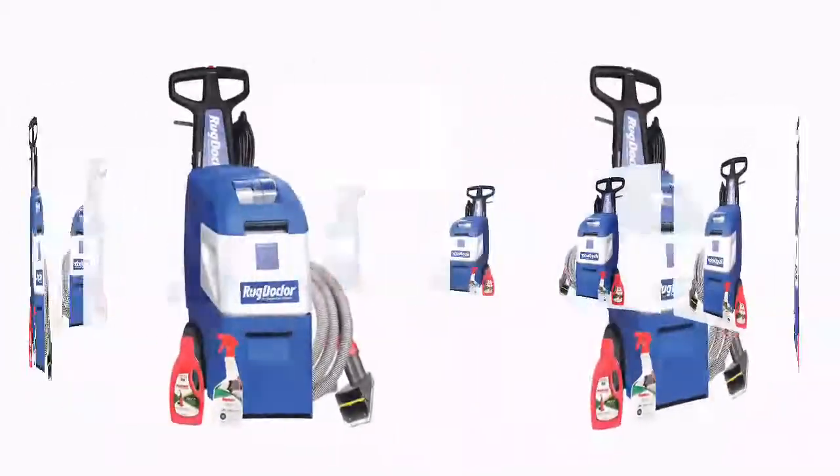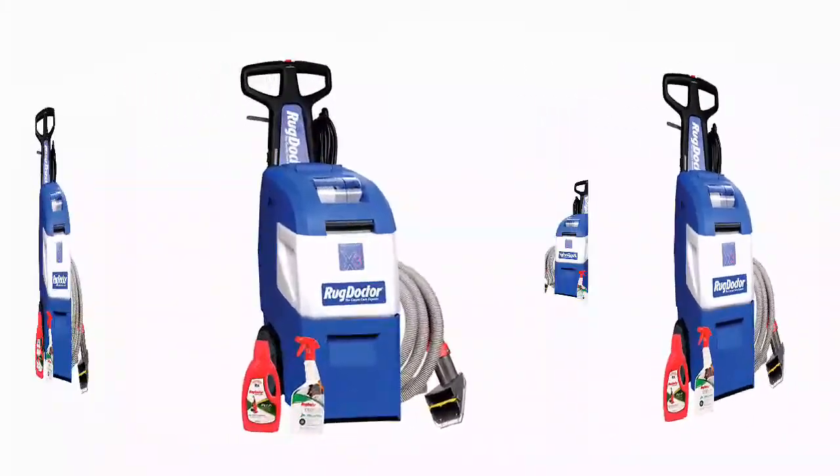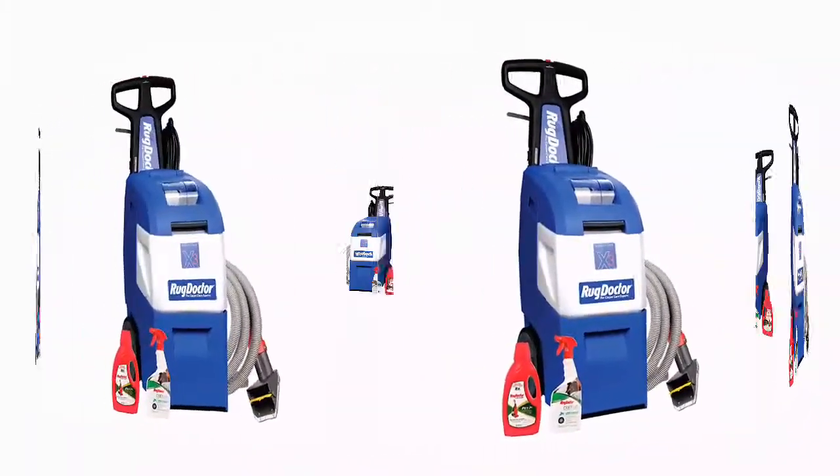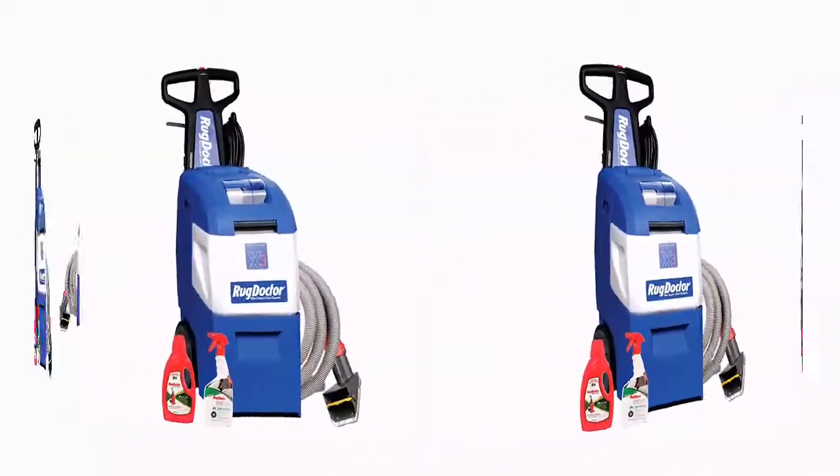Fill coverage: 147 square feet. Platinum Urine Eliminator Spray provides an effective quick clean on new and old pet stains.